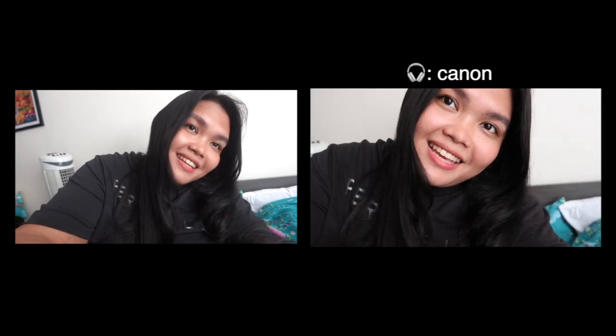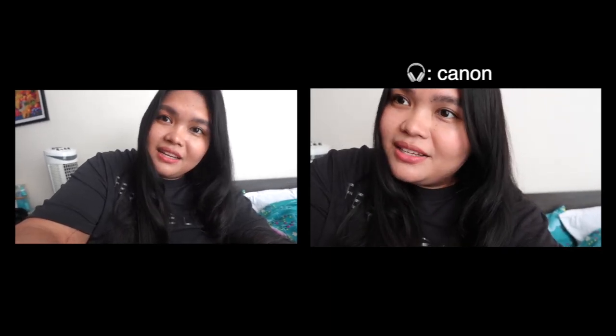What do we think about the audio? This is the audio from the Canon G7X, and this is the audio from the Sony ZV-1F. Which one do you think is better? Testing Canon, one, two, three. Testing Sony, one, two, three.